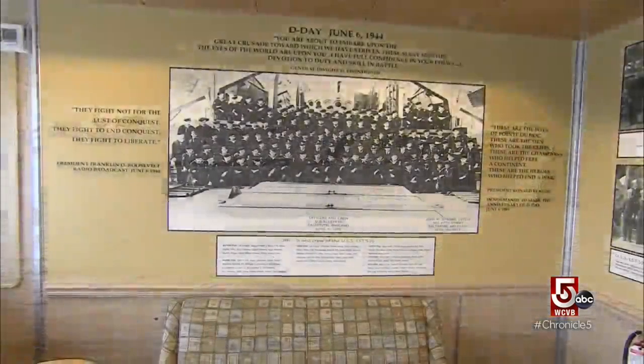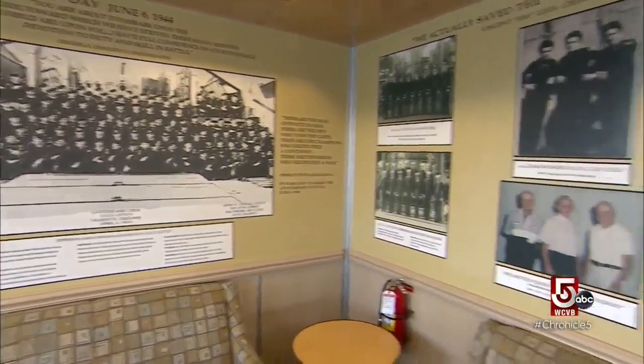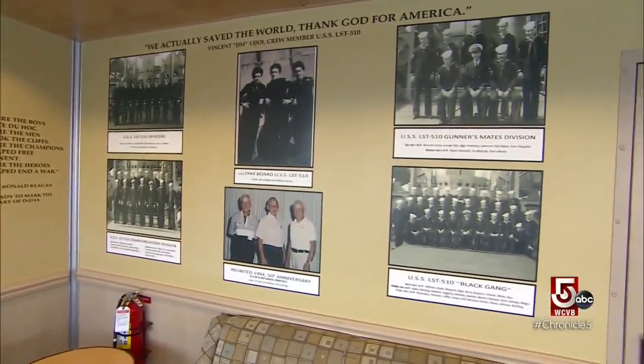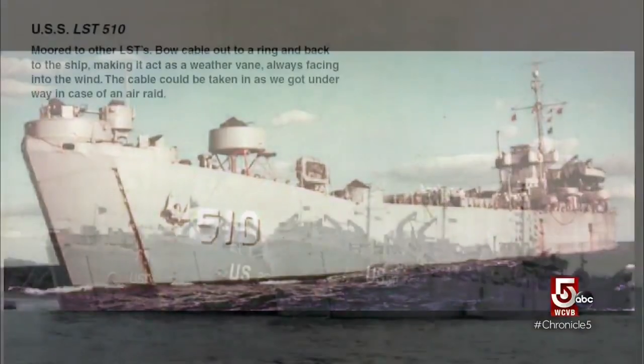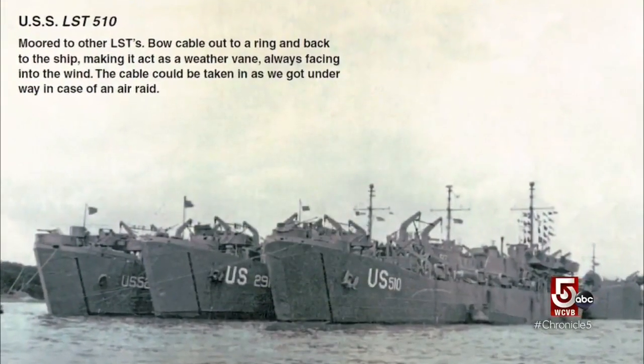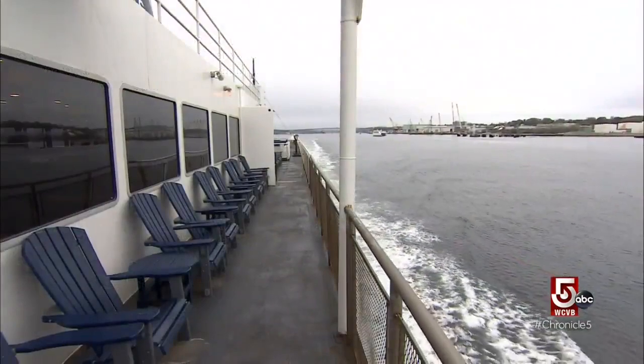Cross Sound Ferry has hosted reunions in the past and sailors who were once stationed aboard the Cape Henlopit returned. We take pride in the fact that it was once a World War II battleship and its role in history and what it did to preserve freedom for our country.